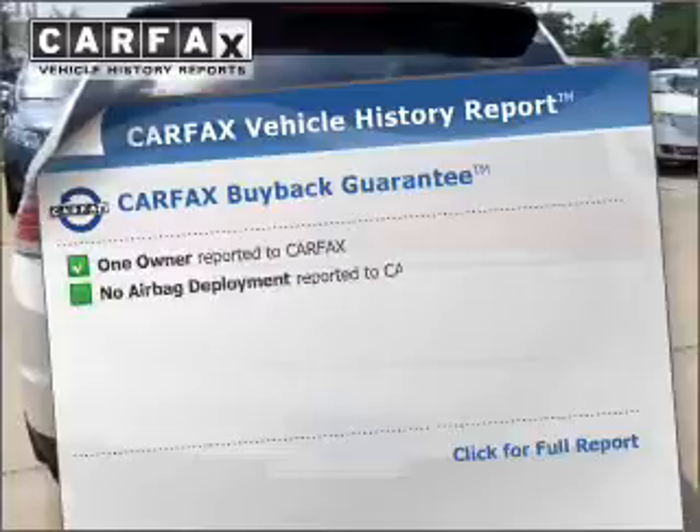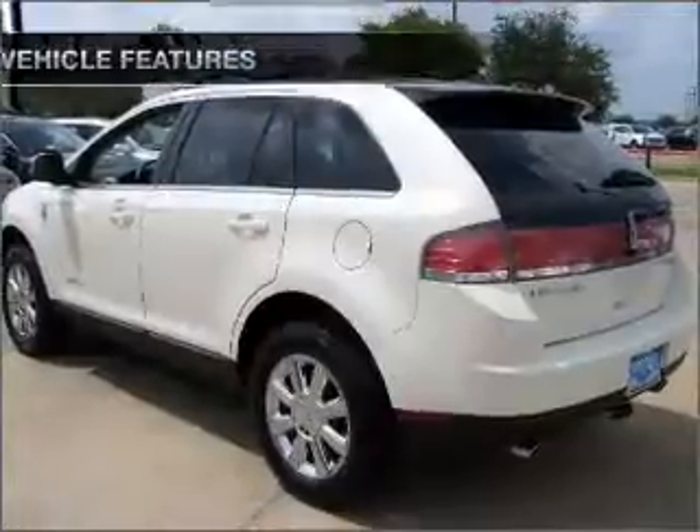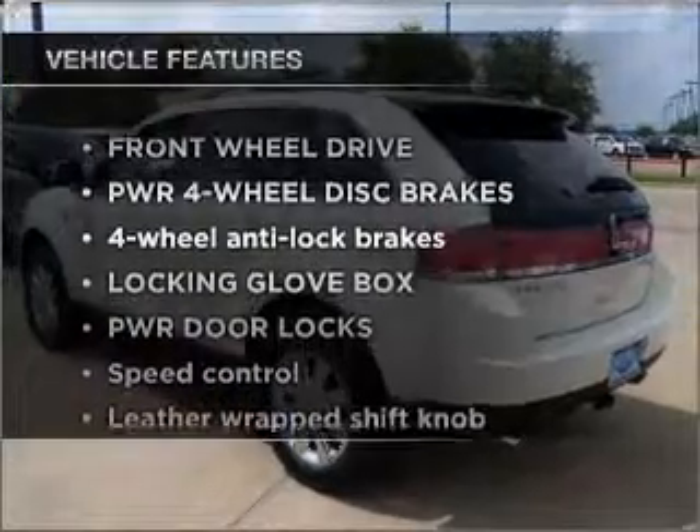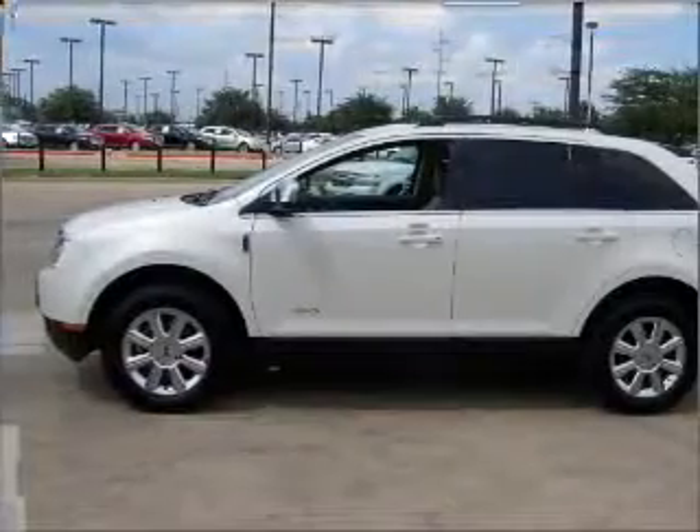An included Carfax vehicle history report allows you to purchase with confidence and the knowledge that your buy was a smart choice. Plus, enjoy these notable features that are included in this ride: power door locks, power windows, power steering, cruise control.